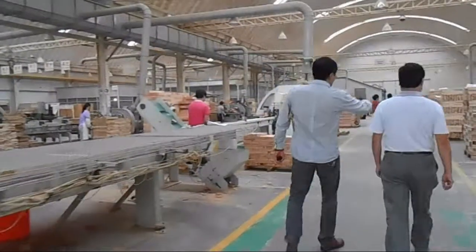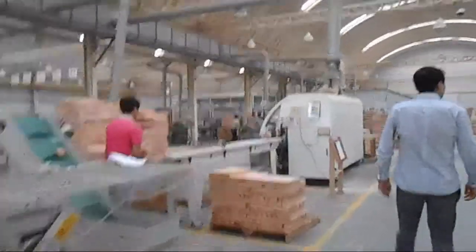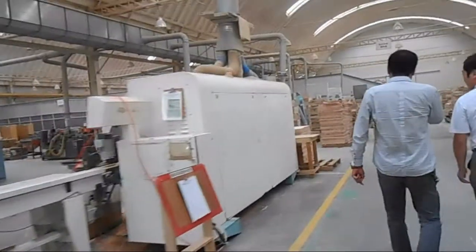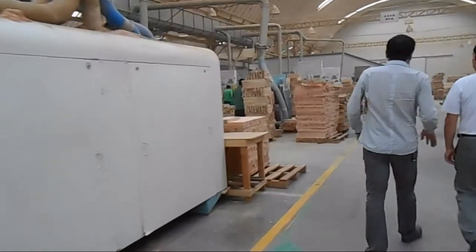Here we come to the woodworking shop. They currently do lots of IKEA products, like chairs and tables. There are many advanced equipment.